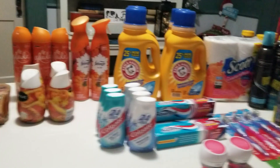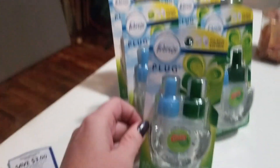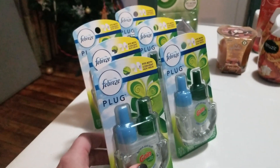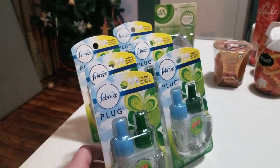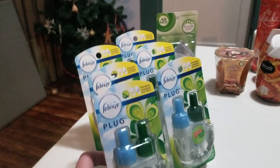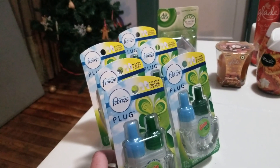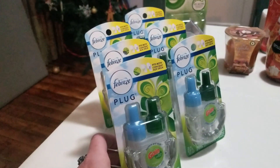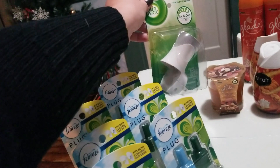Let's start with the first deals. I went and picked up six of these Febreze Gain plugins at Dollar General. These are $5 a piece — I got six. I used two buy-one-get-one coupons, a digital $5 off when you buy two Febreze, a Gain digital when you spend $30 take $5 off, and a $5 off $25 Saturday digital. My out-of-pocket was $5 plus tax for all six plugins.